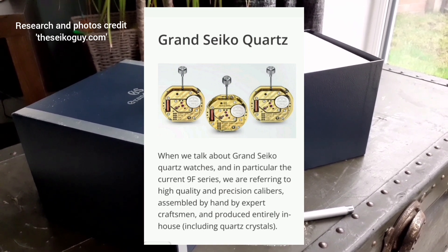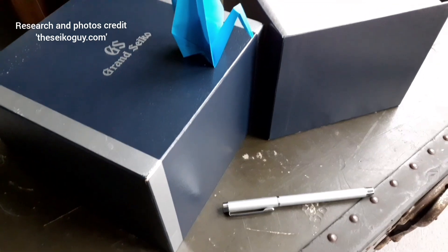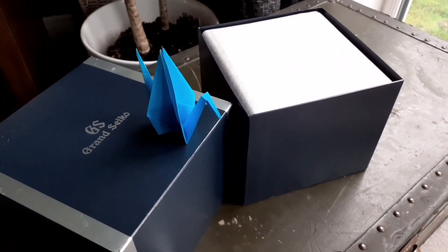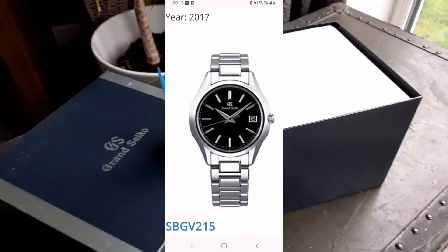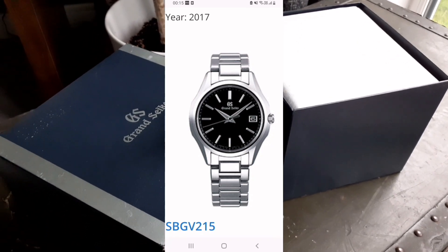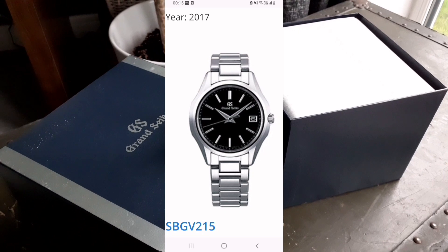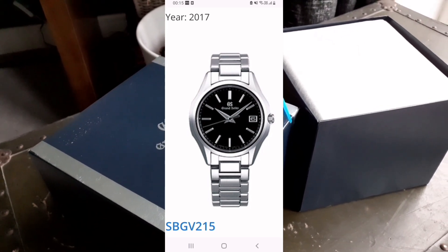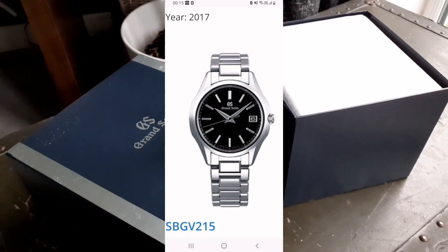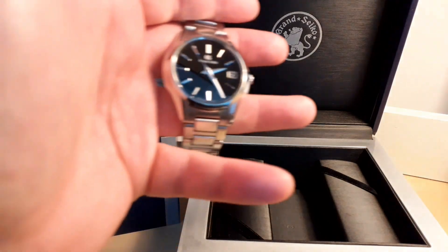While looking through the catalogue I found the SBGV 215. Because my wrist is quite large, 40mm is the perfect size for me. This watch has a slightly different case design — it's more squat and flatter with a smaller dial. There isn't another video I can find about this watch. Opening a Grand Seiko is quite an event — the packaging is a cut above everything else, they've really put a lot of thought into it.